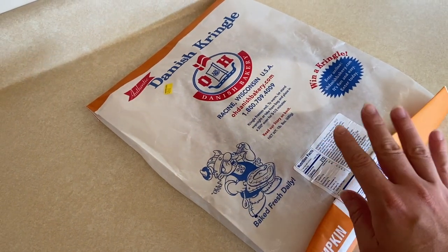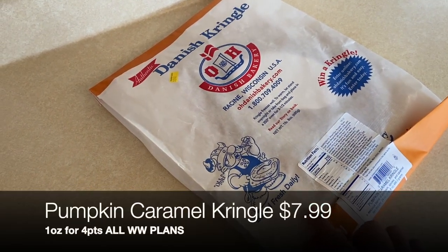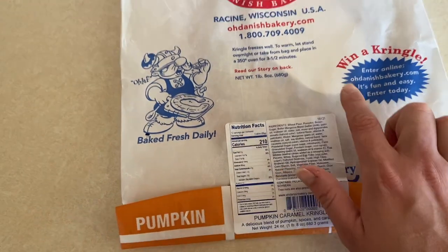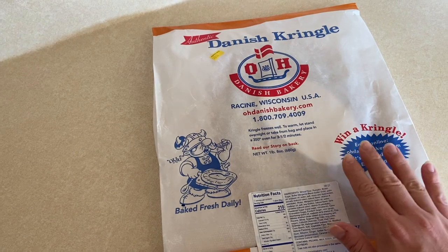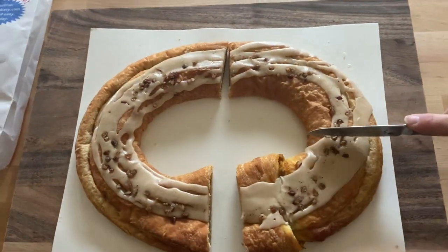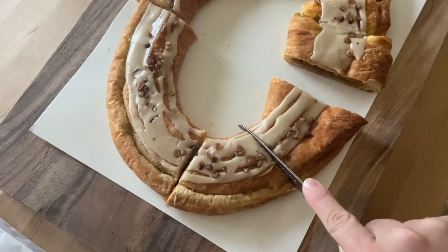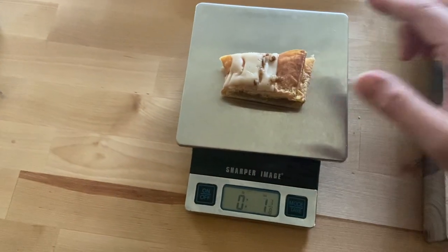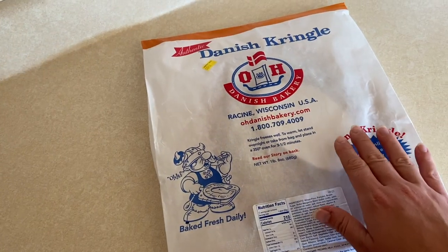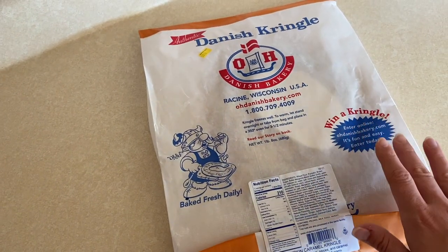One final treat for the humans: the Trader Joe's Danish Kringle. They come out seasonally — this fall version is pumpkin caramel. These are decadent and delicious, though a little indulgent. One slice is 210 calories if split into 12 servings. My plan is to enjoy some tomorrow morning, then portion them into one-ounce servings, seal in a gallon freezer bag, write the WW points on the bag, and freeze them. That way we can enjoy pre-portioned slices over the next month without overindulging.